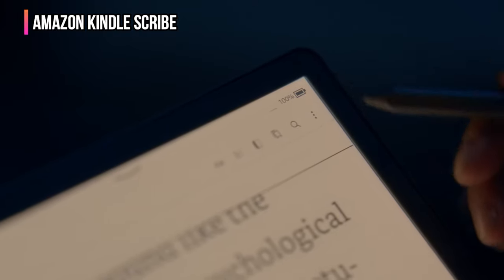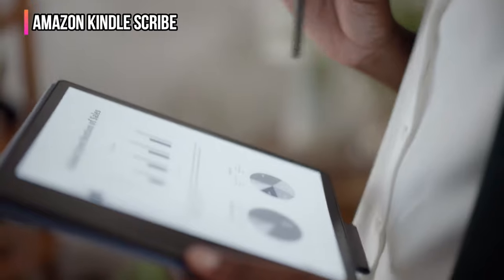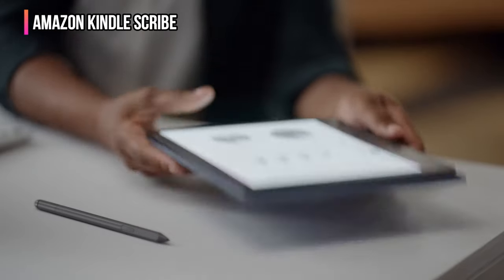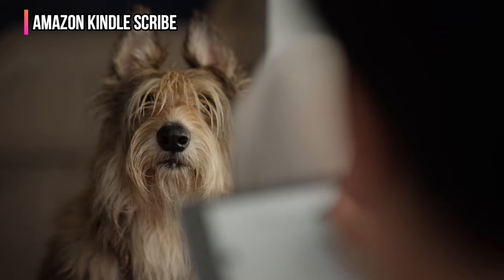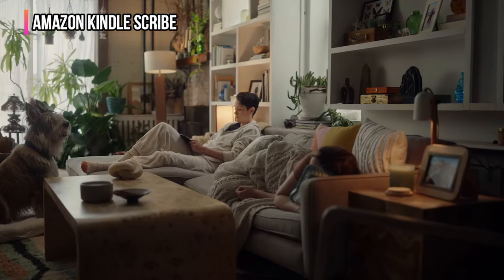As you're reading, you can annotate ebooks with handwritten notes or annotate PDF files transferred to the Scribe using the internet-based Send to Kindle feature. A basic stylus comes with the Scribe, but a premium pen can be purchased separately. The benefit of the premium pen is that the top serves as a digital eraser, just like on a pencil. Either model attaches to the side of the Scribe using magnets.